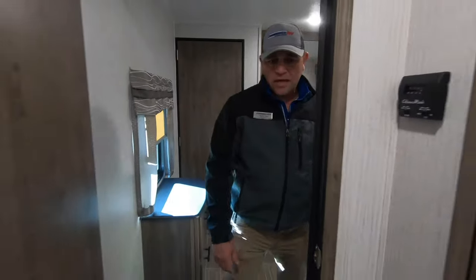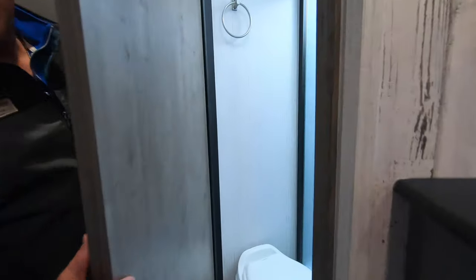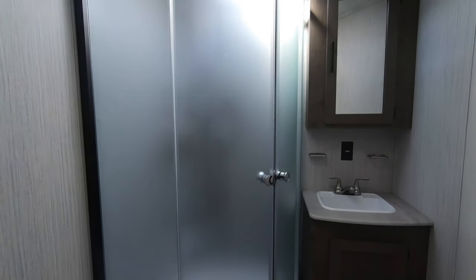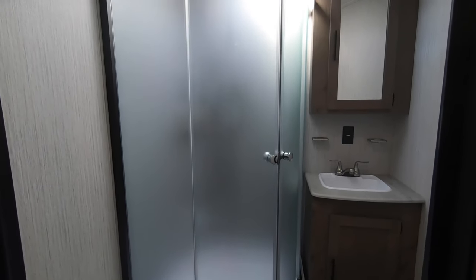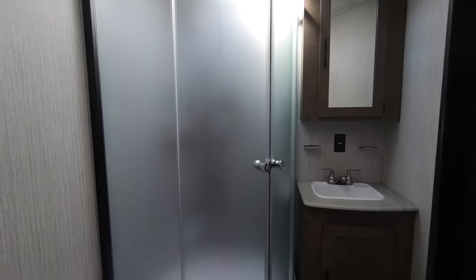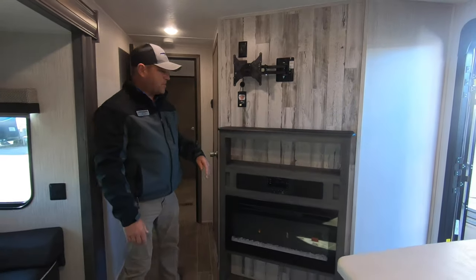Coming out toward the hallway, as I mentioned, this is a bath and a half. This is the full bath, which has a radius shower. It also has the medicine cabinet and the vanity with storage underneath. This is a 50-amp unit, so it does have two ACs, which makes it very nice in the summertime.